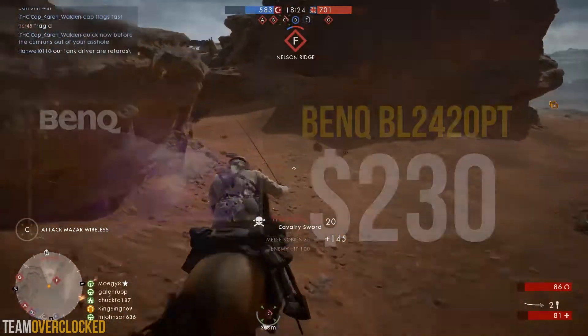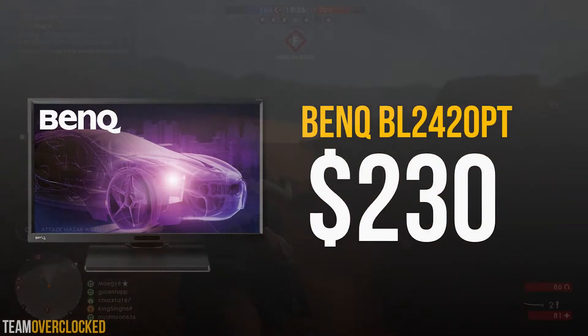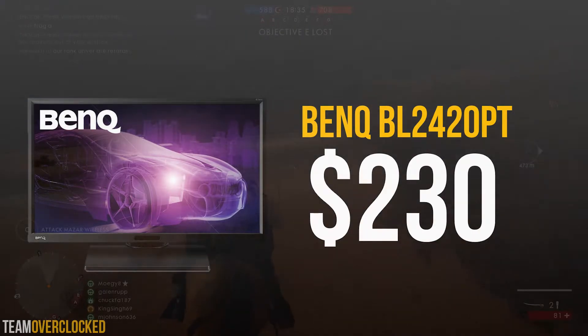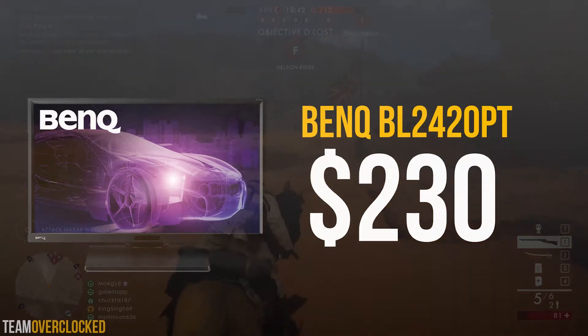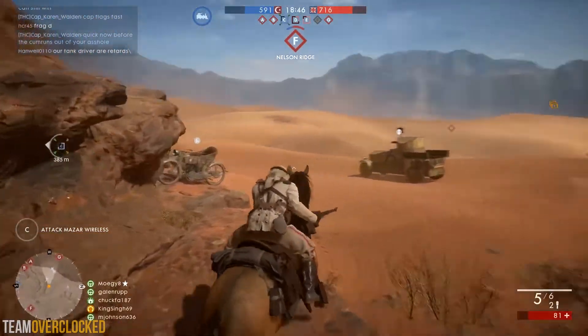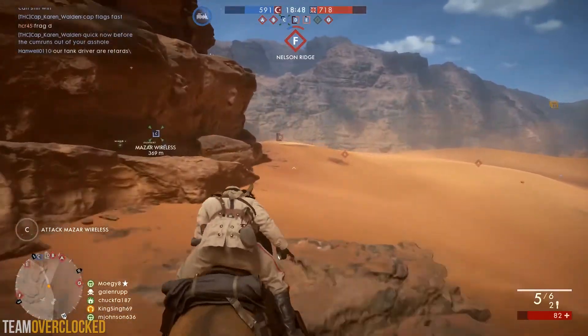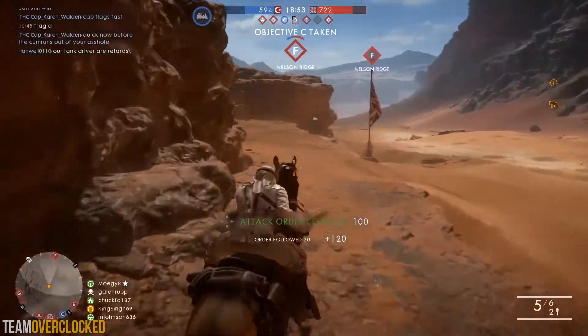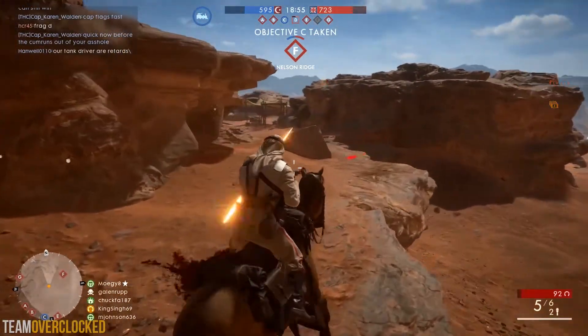Next up for the monitor, we have the BenQ BL2420 for $230. This is quite a lot for a monitor, but it does have some great specs. This is a 24-inch 1440p panel with a response time of 5ms, and it features DVI, HDMI, and DisplayPort connections. Gaming on this should look pretty great, and content creators should be satisfied with the quality as well. 1440p is a great resolution to play at, and this monitor definitely provides great bang for the buck in that segment.